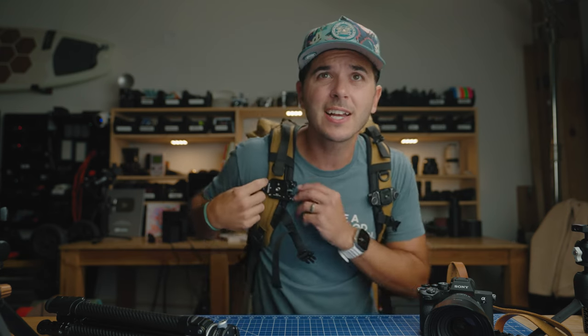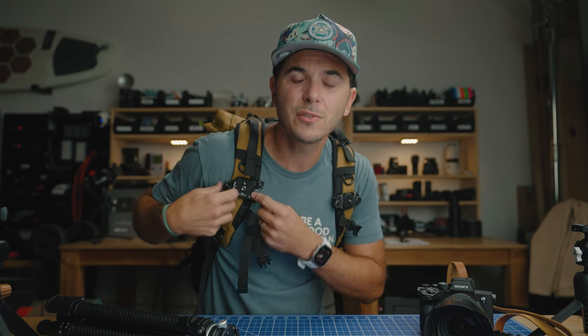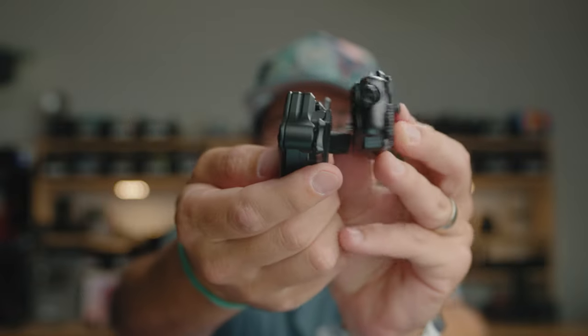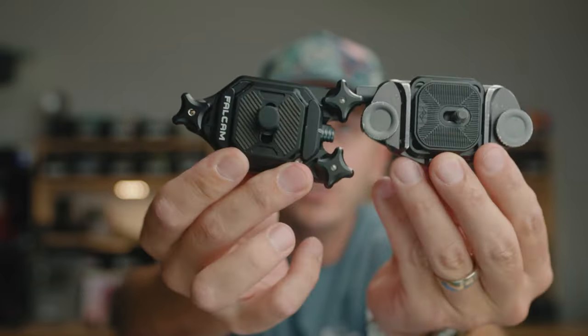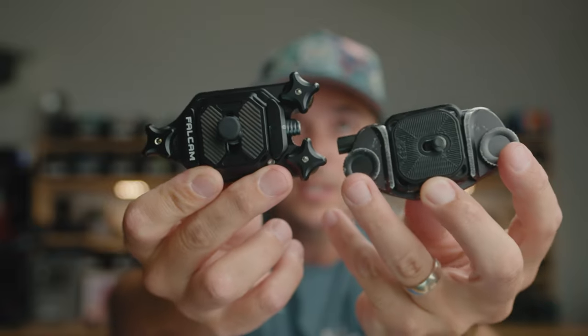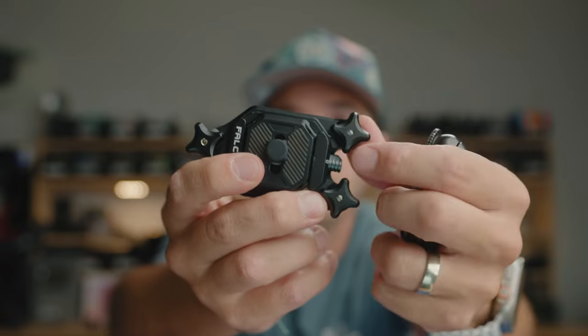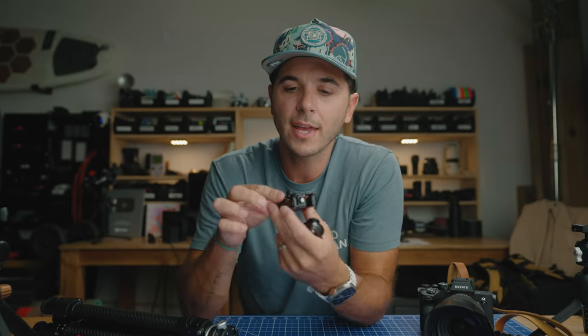Before I get to number three, let me explain why I keep saying the Peak Design is better in one way but worse in others. The Peak Design is just a better-looking strap — it's sleeker, smaller, and lighter than the F38 by about 25 grams. It's only got two screws, while the F38 has three. The F38 uses these plus-style screws and I don't like them.